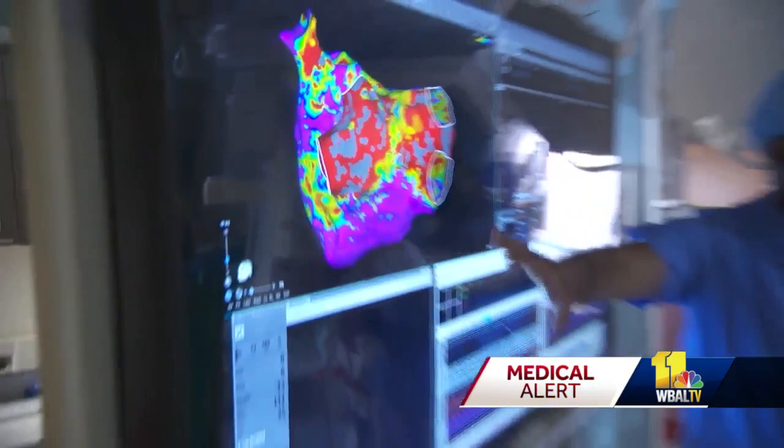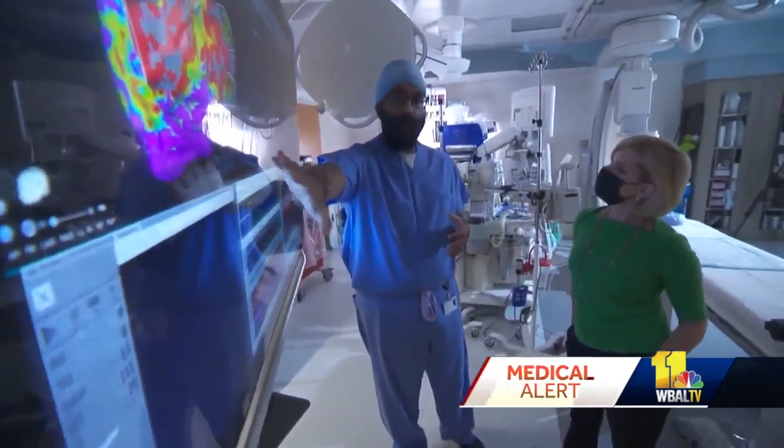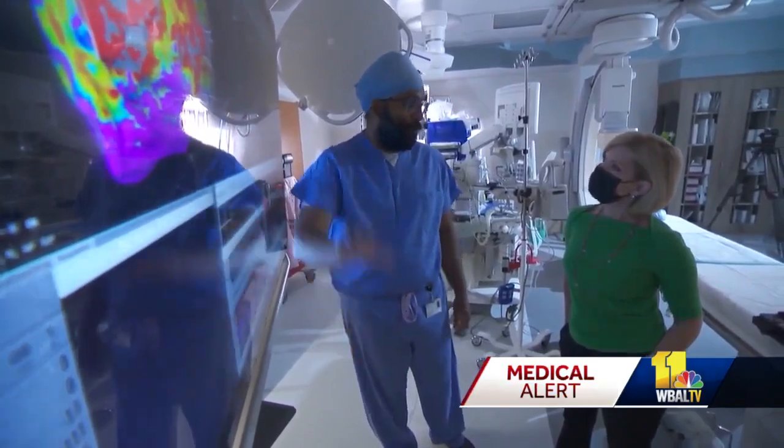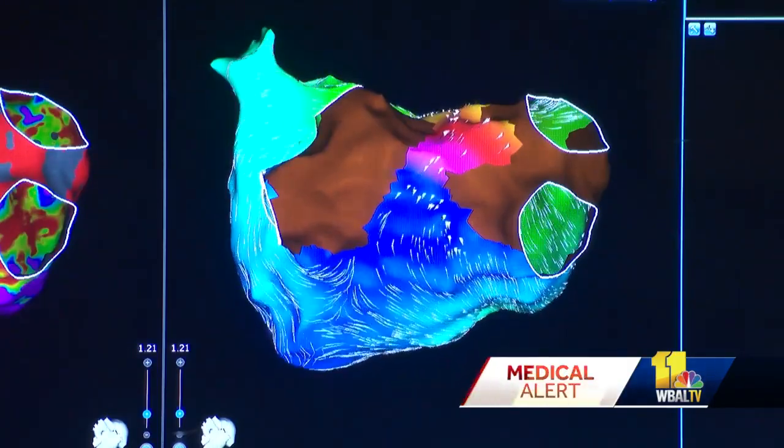Dr. Zadou says this technology helps people take control of their own healthcare, but he cautions that it can generate false positives, leading to downstream testing that may not have been necessary. It may also give patients a false sense of security. Just because your Apple Watch tells you that everything is normal doesn't mean that everything is normal. So if you're feeling some concern or symptoms, please go see your doctor.